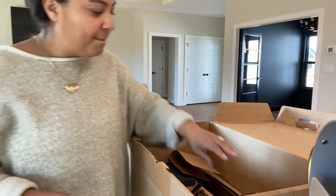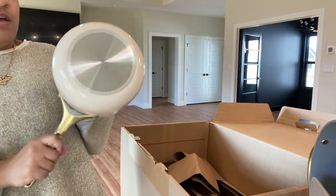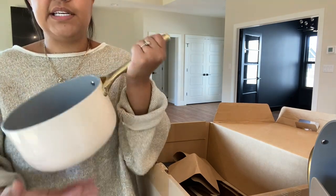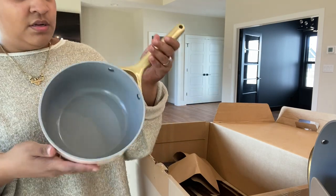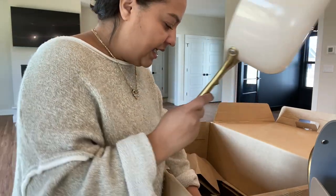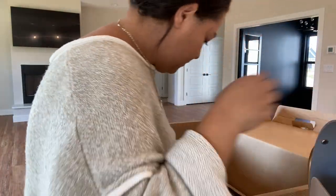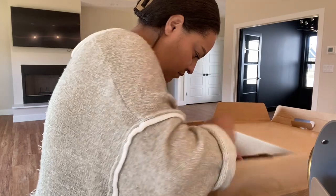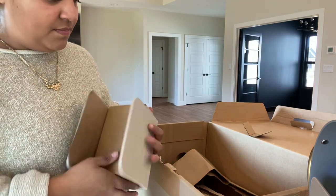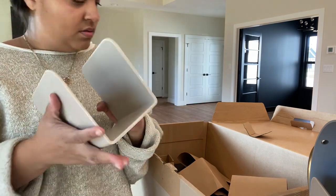And then the last pot we have in here is the sauce pan. Again, very sleek, very beautiful. It has a nice, deep interior with the same gold finish. I cannot get over how beautiful these are. This one also came with its own little carrier.